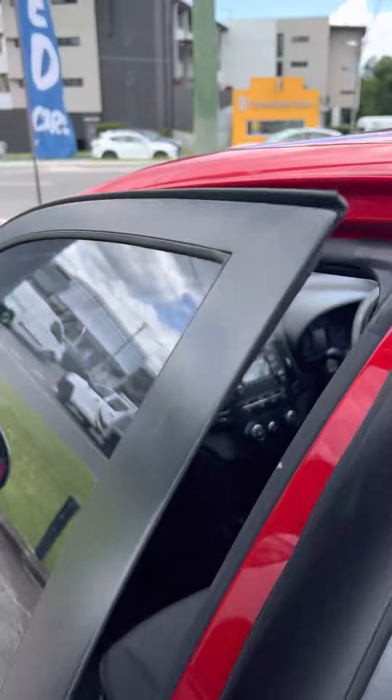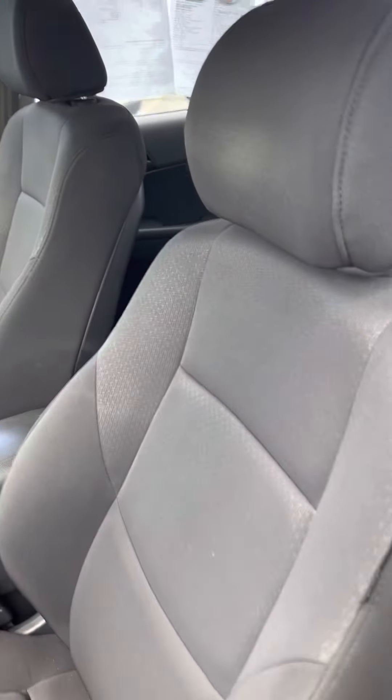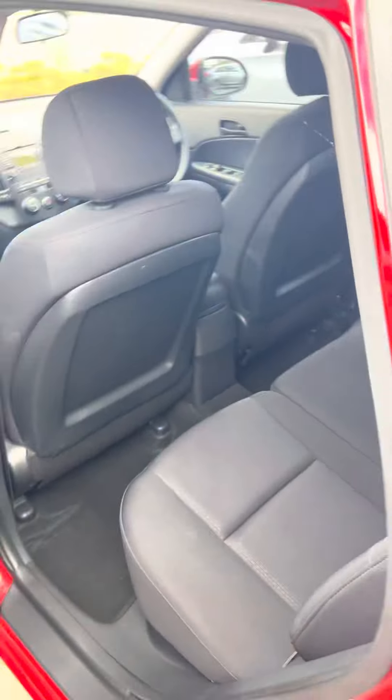We'll have a look at the interior here. As you can see, tidy little interior with fabric seats. As we come into the back here as well, same thing — quite a lot of room considering it is a little hatchback.